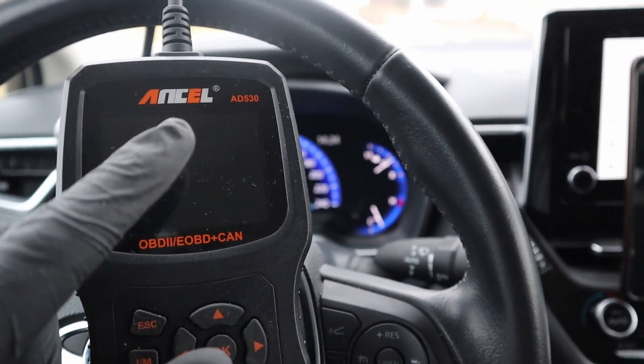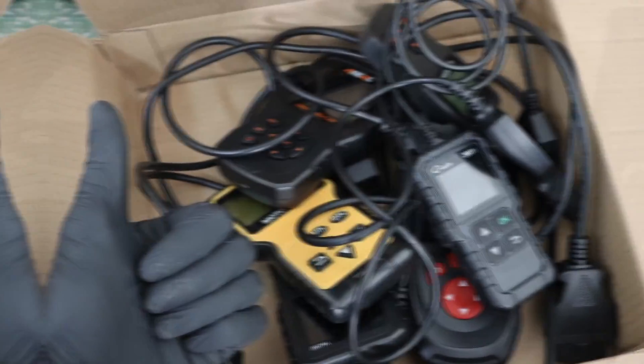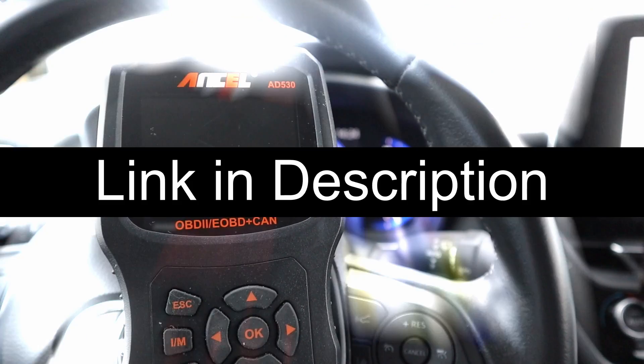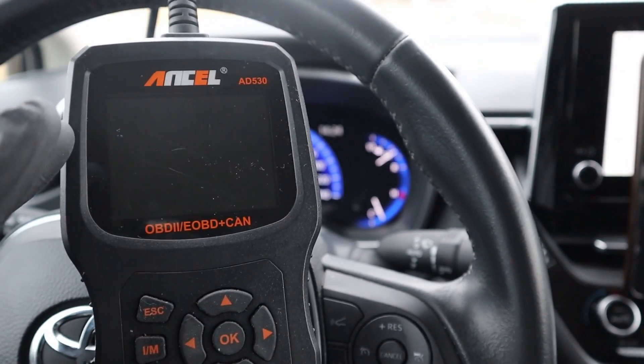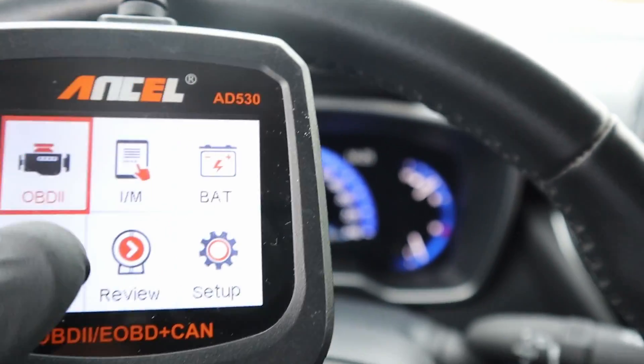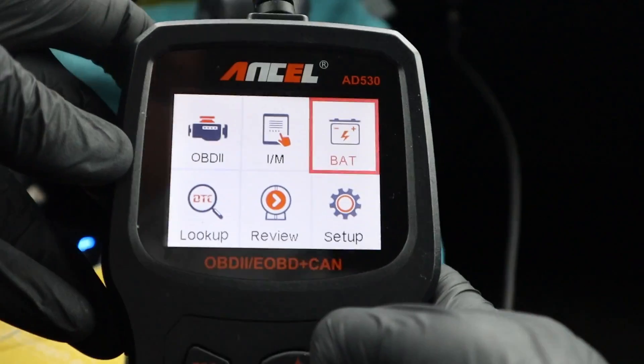This is the Ancel AD530. I reviewed a bunch of different engine code readers and I think this is one of the two best. I will connect it to my car and show you what it can do. This is the OBD port — plug it in and it will start automatically.